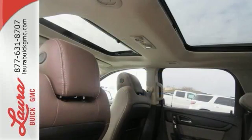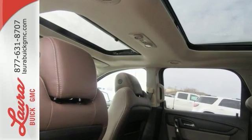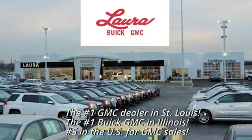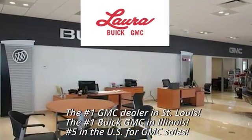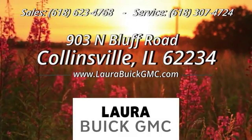Get quality time in a quality ride. Bring your family in to test drive this GMC today. At Laura Buick GMC, your Buick dealer in the St. Louis area, we're conveniently located at 903 North Bluff Road in Collinsville, Illinois.